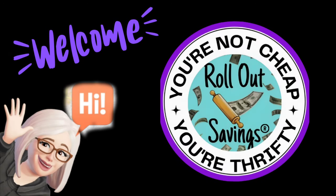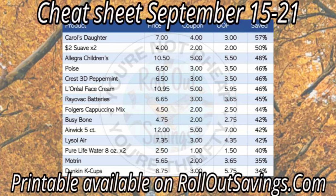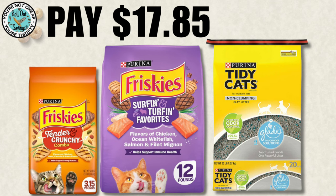Hi guys, welcome to Rollout Savings where you're not cheap, you're thrifty. My name is Danielle and I am here to bring you your couponing Saturday deals for Dollar General. These deals are for Saturday, September 21st. As you can see here, we have our cheat sheet, which is for the week of the 15th to the 21st. I do have that on our website where you can print it out for free and that will be linked below. So let's hop into our deals.